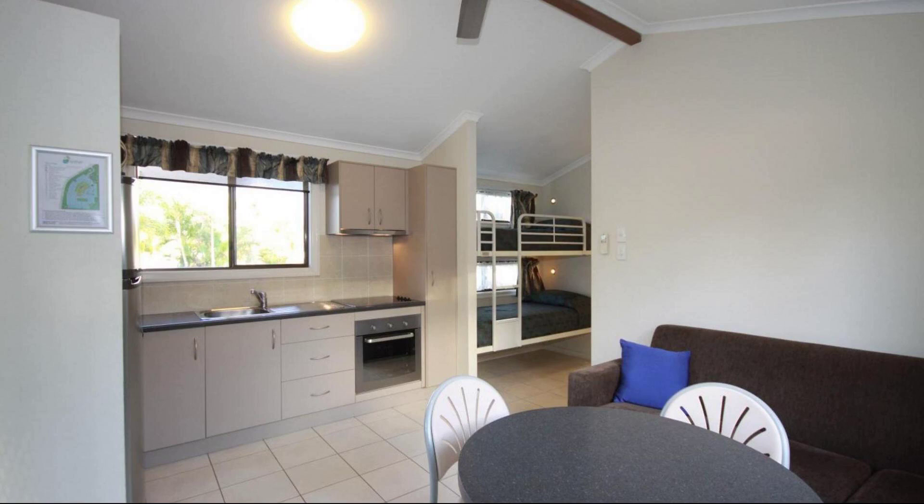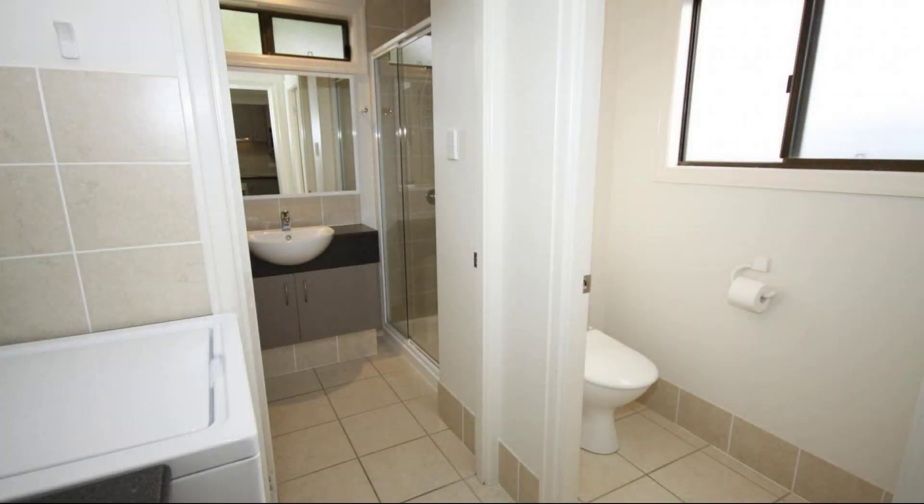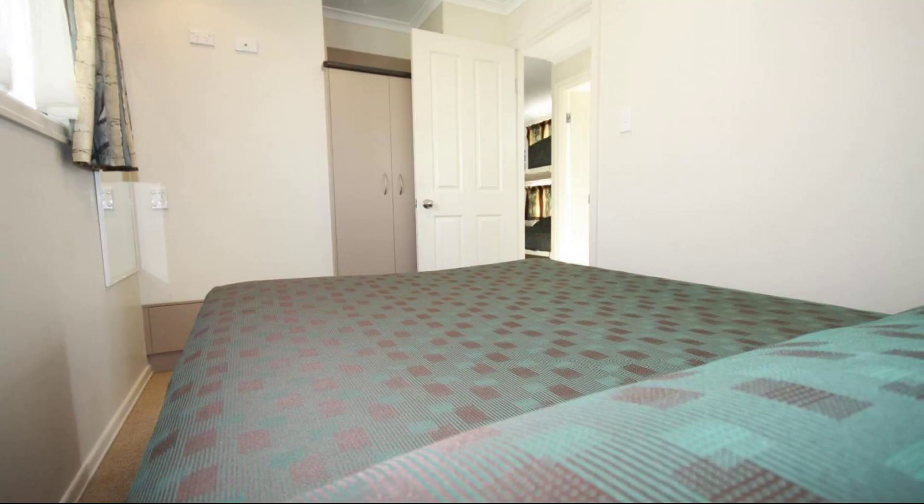Hello friends, welcome to my channel. You are watching my 4-star property. In this property, one type of room is available. On agoda.com you can click online and enjoy it. To see more than 100 reviews of this property, you can go to agoda.com.